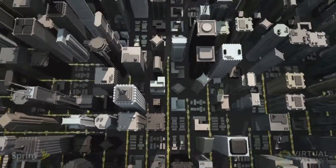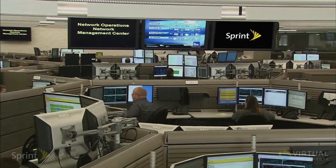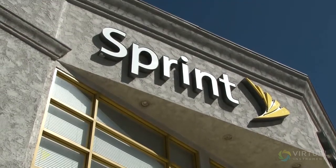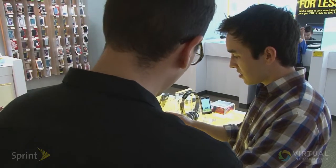Sprint is one of the largest telecommunications providers in the nation. We currently service over 54 million wireless and wireline customers and businesses. We're also a global internet access carrier. As a business, we have three primary goals: one, to strengthen and grow our brand; secondly, to generate cash to support future growth of our business; and third, to provide excellent customer experience and satisfaction.